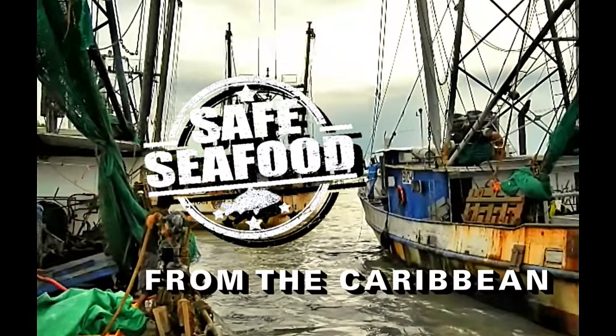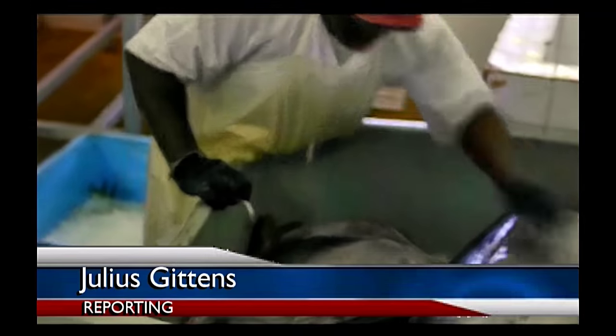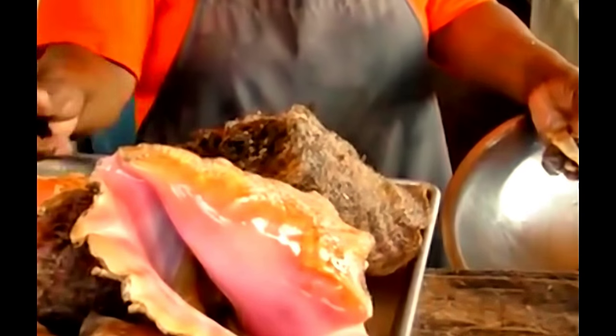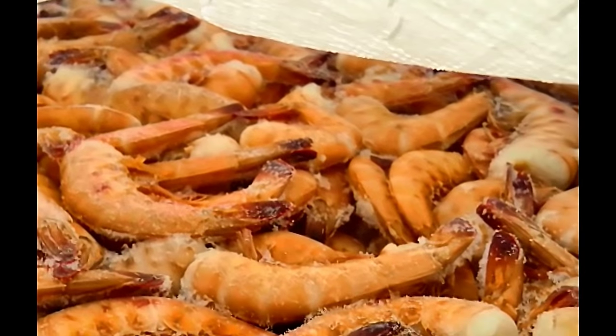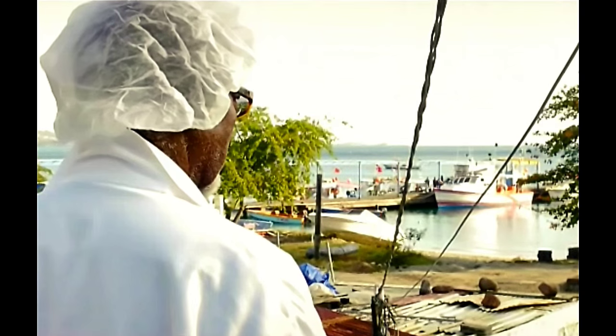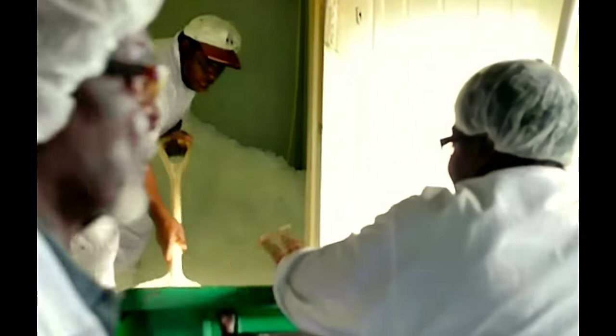The Caribbean is making a bid to establish a bigger footprint in the global fish trade — from tuna to conch, from shrimp to smoked fish. It's a tiny footprint, estimated at less than 1% of global trade. But in meeting European Union food safety standards, acknowledged as the most stringent worldwide, the region is hoping to increase market access beyond European tables and across the globe.